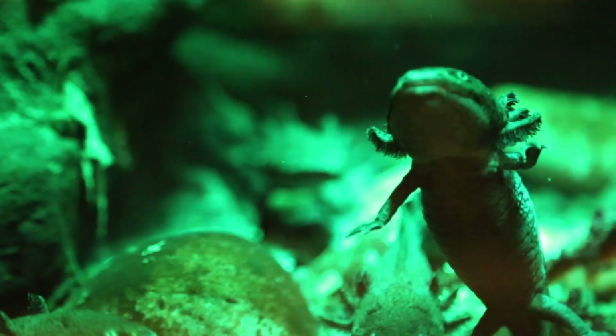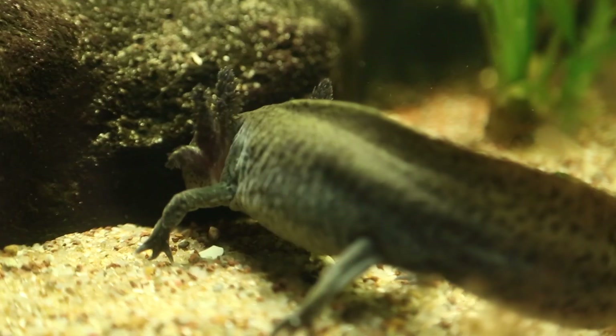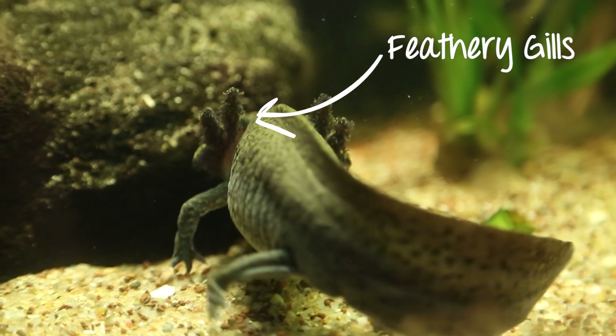Axolotls are unusual because they are neotenic, meaning they keep a tadpole-like appearance for their whole life, complete with feathery gills which allow them to breathe underwater.